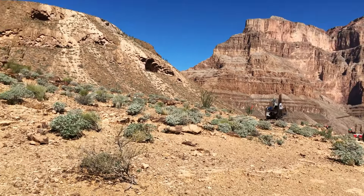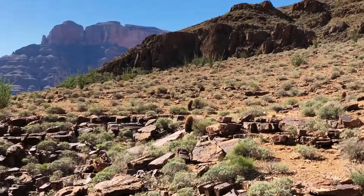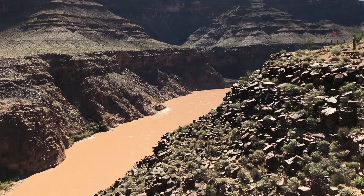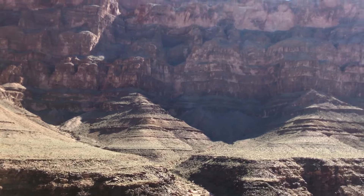Another observation: there are no restrooms out here, so be sure to take care of that prior to departure — it's always a good idea. Otherwise, there's also a his-and-hers cacti, you know. Down here you get a really up-close and personal view of the mighty Colorado River, the river that is largely responsible for the formation of this canyon.